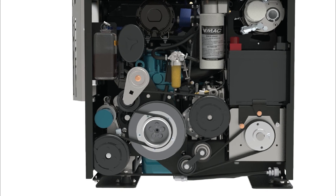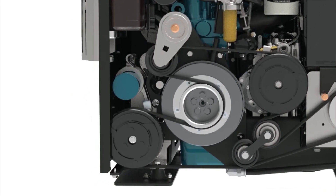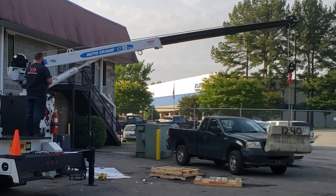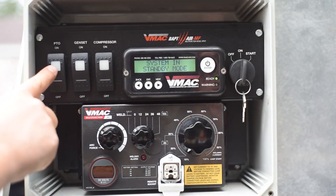Some multi-function models come with a PTO port and the option to choose between a 5, 8, or 10 gallon per minute hydraulic pump, which can be used to power a crane, outriggers, or a hydraulic tool circuit. To engage the PTO, press the PTO button.